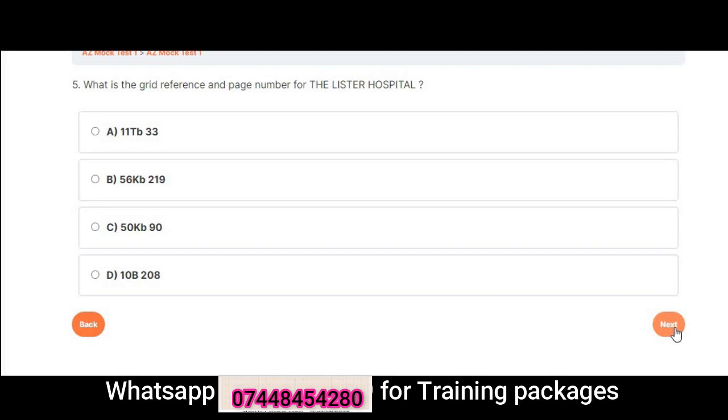Question 5: What is the grid reference and page number for the Lister Hospital? A. 11 TB 33. B. 56 KB 219. C. 50 KB 90. D. 10B 208. Correct answer is C: 50 KB 90.